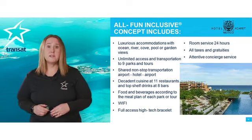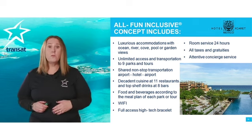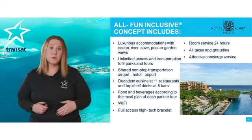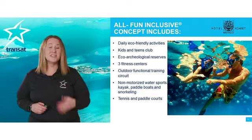The all-fun inclusive concept offers really luxurious accommodation with ocean, river, cove, pool, or garden views. Unlimited access and transportation to parks and tours are also included, along with food and beverages at each park. They also offer 24-hour room service — and this is just the beginning.